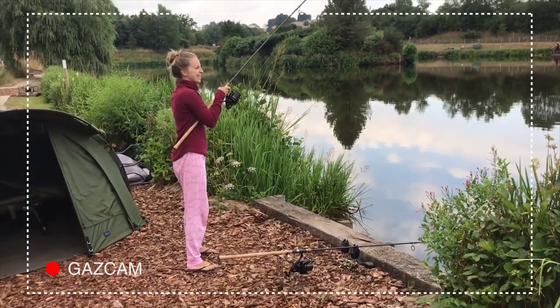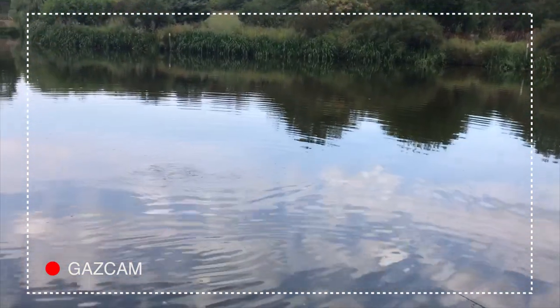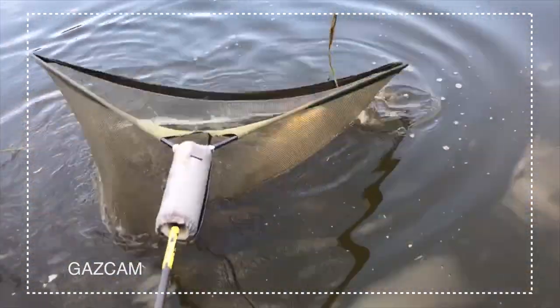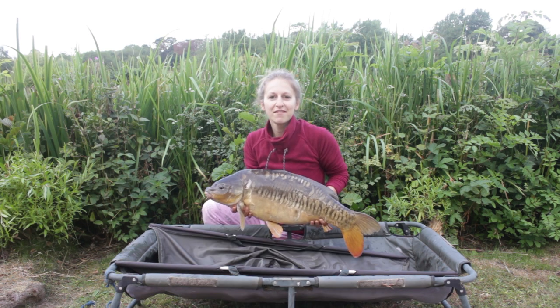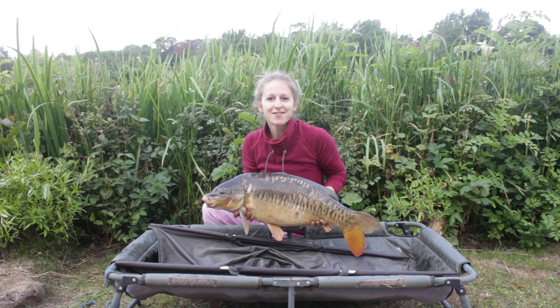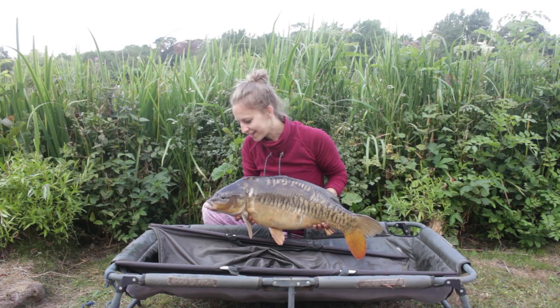What time is it? Twenty past eight. Could this be a new personal best for Mrs. Nuttall? Let's hope so. A lovely 17-pound mirror at twenty past eight in the morning on Friday. We'd given up hope and this guy shows up just off the island on my left hand rod. Beautiful. There she goes.